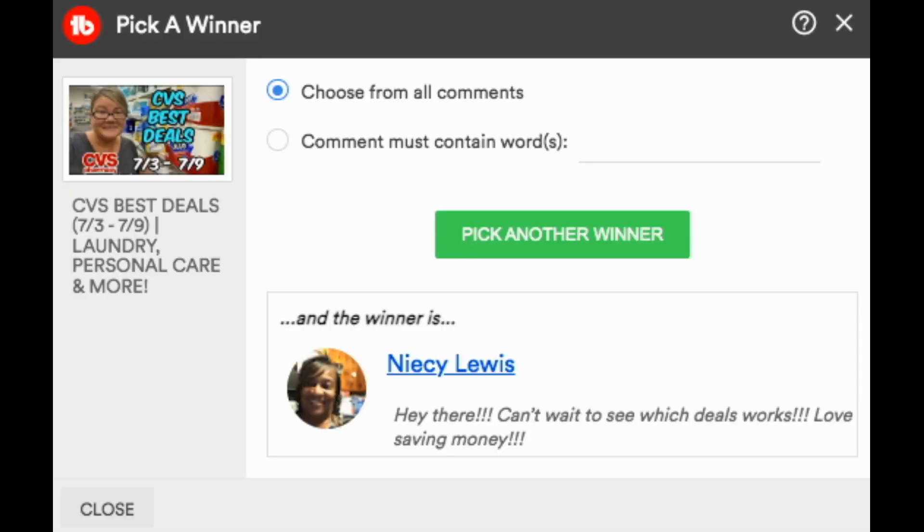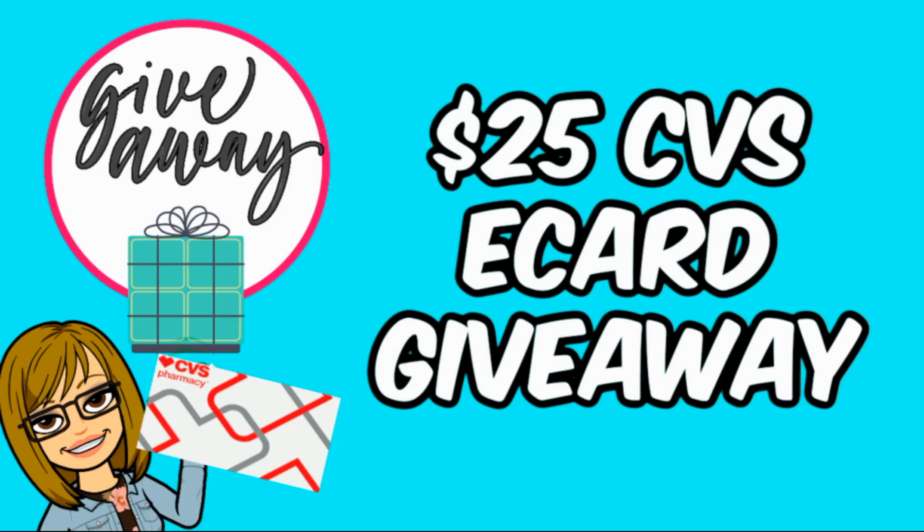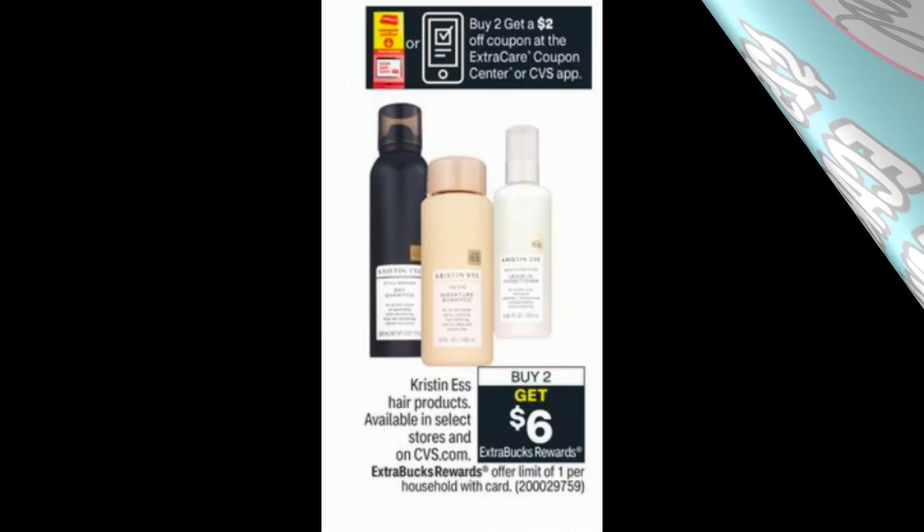Let's announce last week's $25 CVS e-card winner — it's Nisi Lewis! I can't wait to see which deals work; love saving money — that's the coupon attitude I love to see. Nisi, make sure you email me so I can digitally send you that e-card. This week we're doing the same giveaway — a $25 CVS e-card. Make sure you're a subscriber, like this video, and post a comment below. All comments will be entered. I'll announce the winner in next week's video.